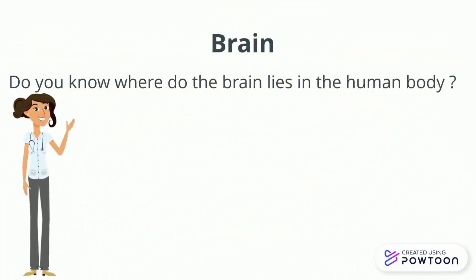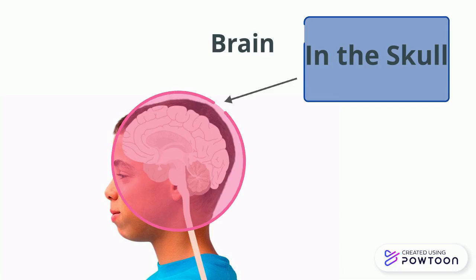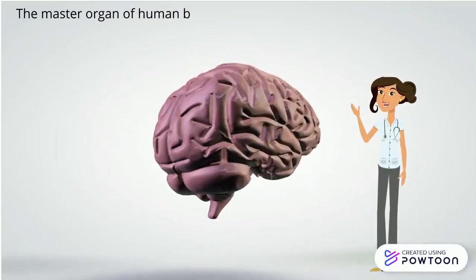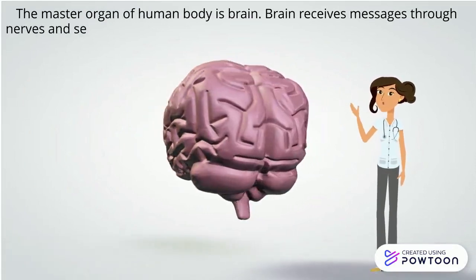Brain — do you know where the brain lies in the human body? It lies in the skull. The skull is the head bone, and it protects your brain. The master organ of the human body is the brain.